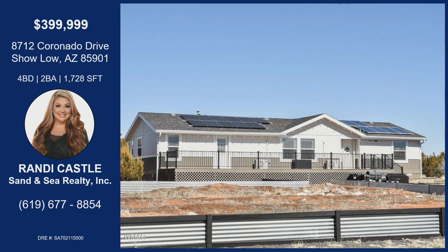It's a ton of property — over two acres. This is an Arizona property, which is different from our usual List It Live format, but us Californians love to move to Arizona or have a second home there as a getaway. You can reach out to Randi Castle. The address is 8712 Coronado Drive in Show Low, Arizona — just under $400,000 for four bedrooms. This kind of seems like a steal. If anyone's interested, reach out to Randi; her phone number is on the screen. Randi Castle, thanks for coming!